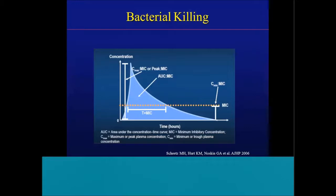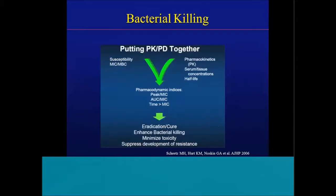Other PK-PD indices include a ratio of the Cmax to MIC, a peak-to-MIC ratio, a Cmin-to-MIC, or a trough-to-MIC ratio. Depending on the drug, these PD parameters will change. When we put it all together — the PK, the PD, the MICs, the pharmacokinetics, the serum and tissue concentrations, the half-life — we should be able to create individualized drug dosing regimens for our patients in that clinical scenario to bring about bacterial eradication, enhance killing, minimize toxicity, and suppress the development of resistance.